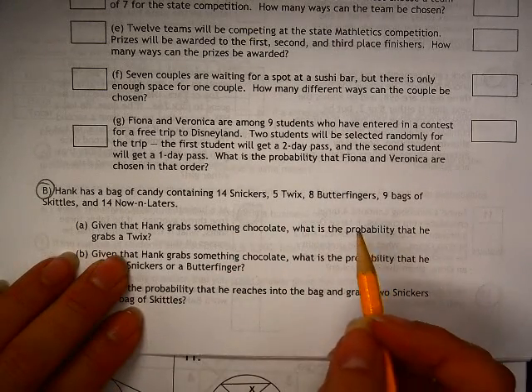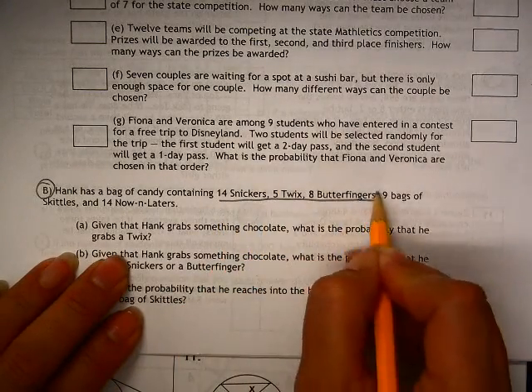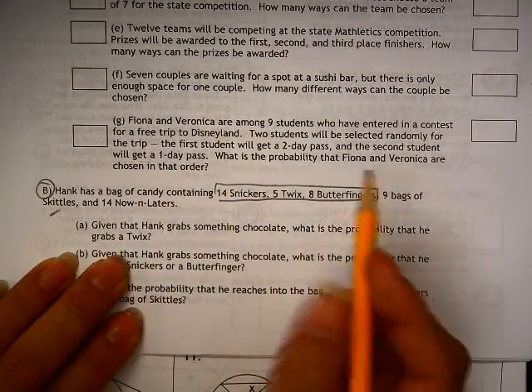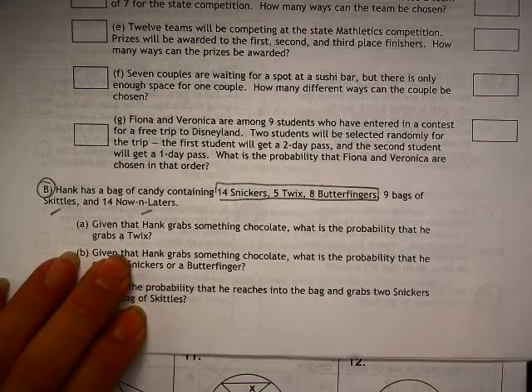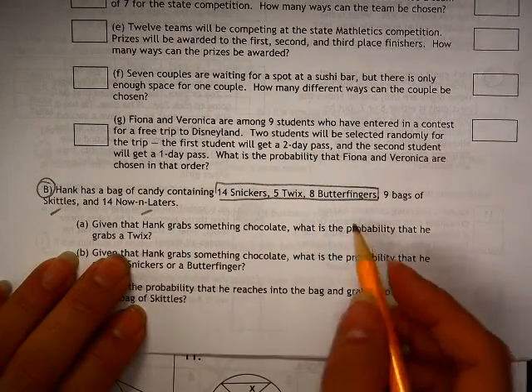The first thing we need to know is what is chocolate. These guys here are all chocolates. You should know that Skittles — and I just found out that some of you sadly don't know what a Now and Later is, so you definitely need to go and try to find one of those. Those are fantastic.